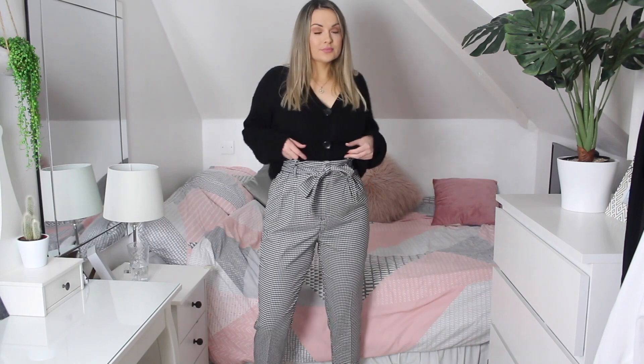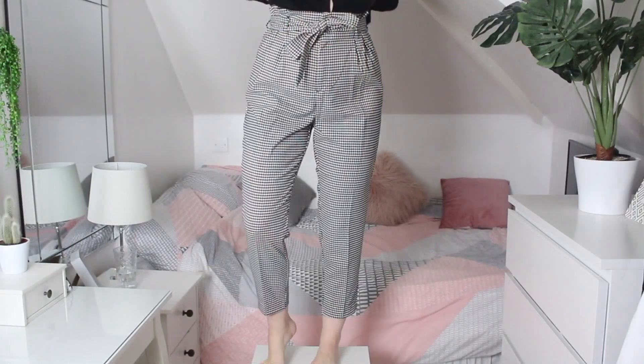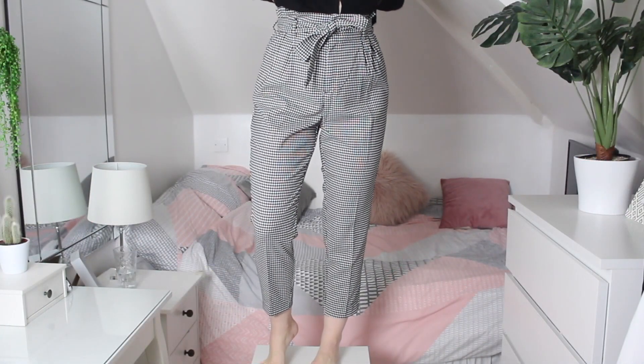I still really love the paper bag waist trend. I saw these dogtooth paper bag trousers on the H&M website and I love them. I got them in a 14 — they're super high-waisted and you can cinch them in really tight. They look really stylish and are so versatile: you could wear them to work or make it more casual with a slogan tee and white trainers.